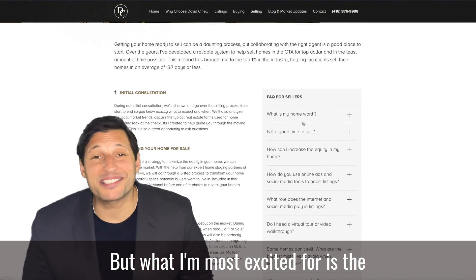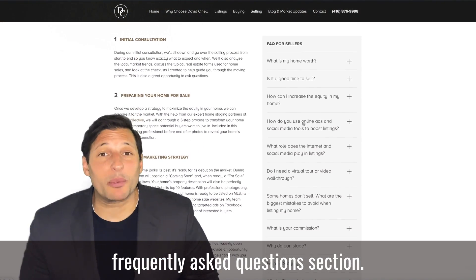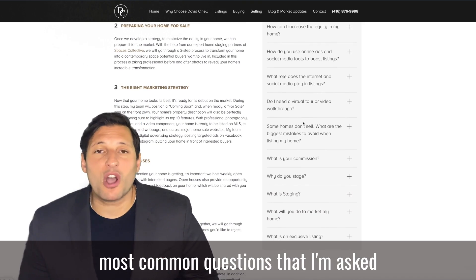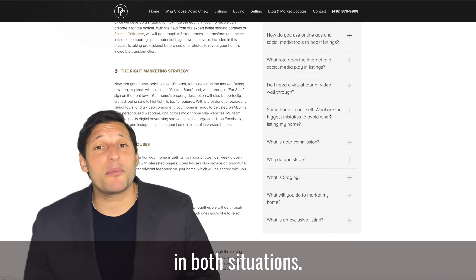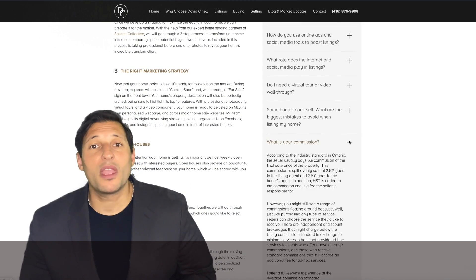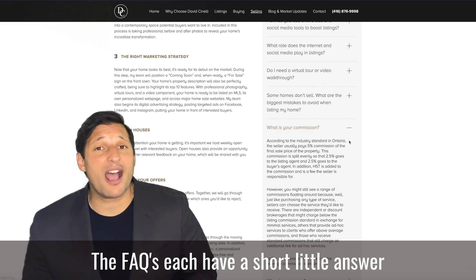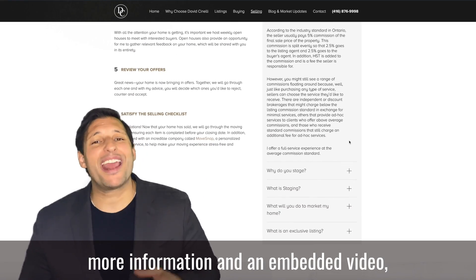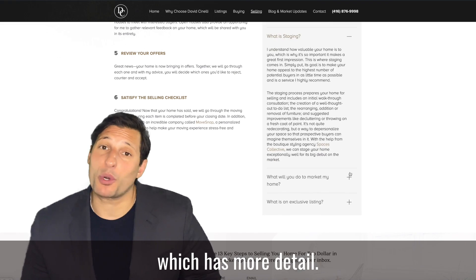But what I'm most excited for is the frequently asked questions section. These were chosen because they are the most common questions that I'm asked in both situations. The FAQs each have a short little answer and a link to a blog post that has more information and an embedded video, which has more detail.